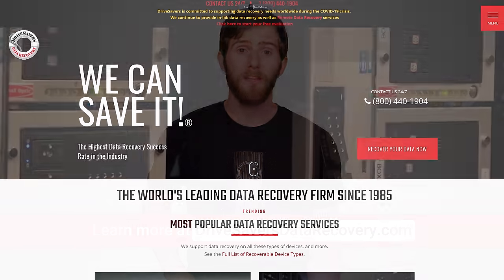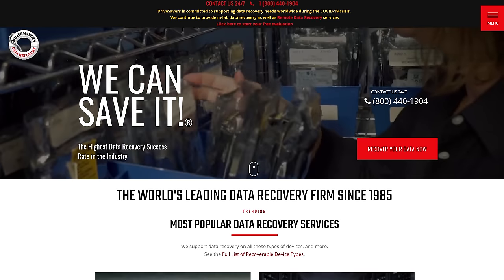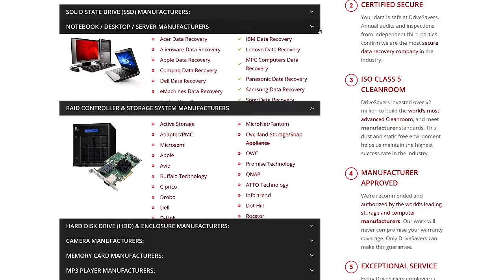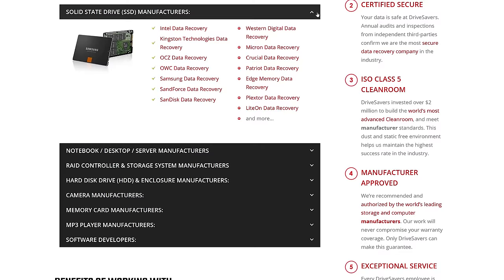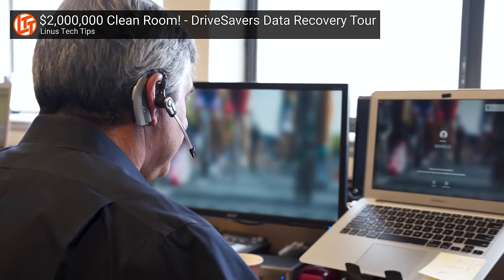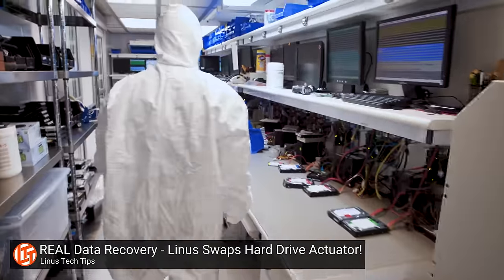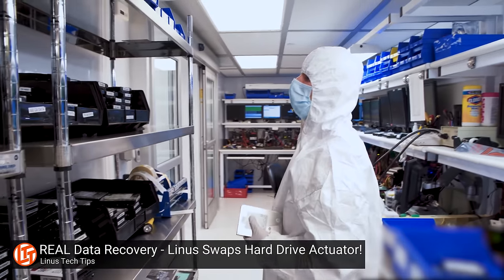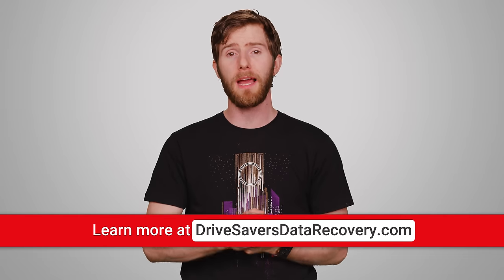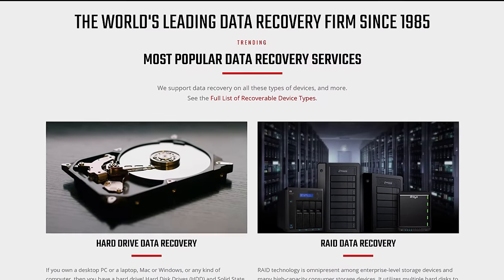Thanks to Drive Savers for sponsoring this video. They're a San Francisco Bay Area-based company that's been around since 1985 and is authorized by all the major drive manufacturers. They offer data recovery on all kinds of devices: hard drives, SSDs, RAID arrays, NAS, thumb drives, SD cards — if it holds data, they can save it. They even do phones. All their operations are in a single data recovery lab, and their data recovery advisors are available 24/7 with access to their engineers at all times, meaning fast turnarounds if you're trying to save critical data. They have the largest ISO 5 certified data recovery cleanroom on earth and they offer advanced quotes, free evaluation, and free shipping. If they don't recover any data, you don't get charged. Send it to Drive Savers first, before you send it somewhere else that might attempt a recovery and mess it up so even they can't get it at that point.